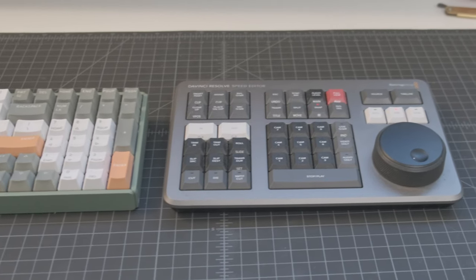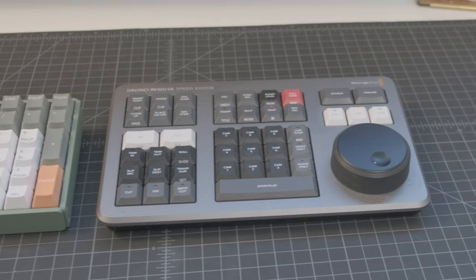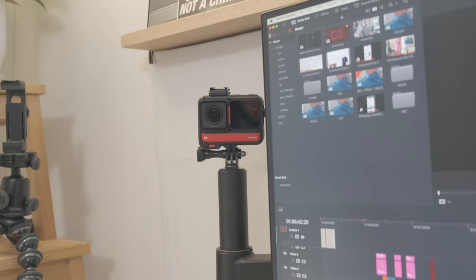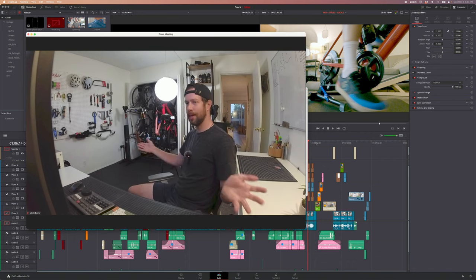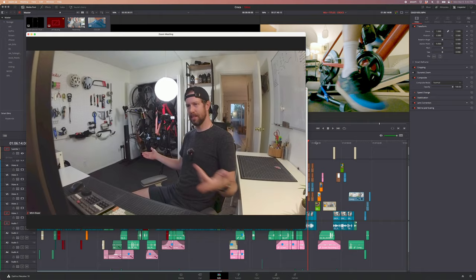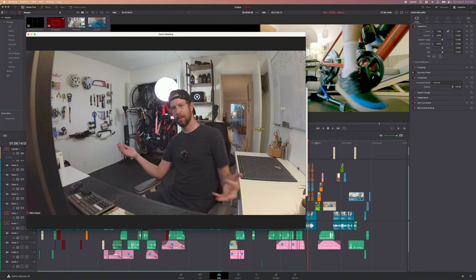I'll try to drop links for everything in the description. If you see something and you're wondering what it is, drop it in the comments and I'll do my best to answer. I found out you can use the Insta360 RS as a webcam — check this out. Super wide. You can actually probably see more of the room from this shot. If we ever have a video chat, this is the view you'll see.